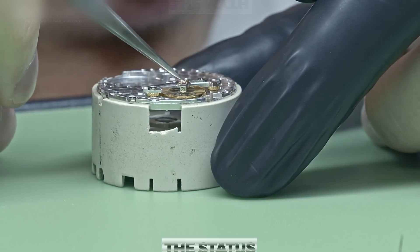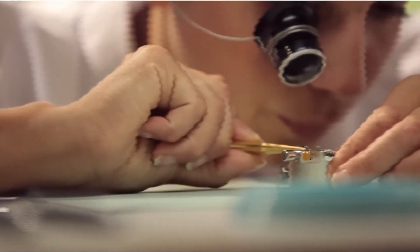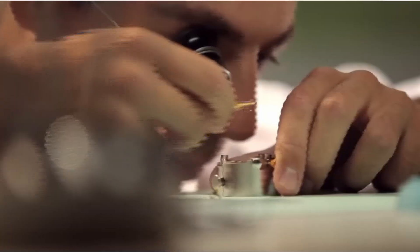Because you've seen the surface — the gleam, the status, the myth — but beneath all that lies something more obsessive. Take a look.